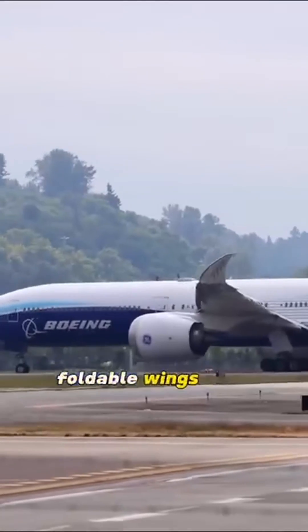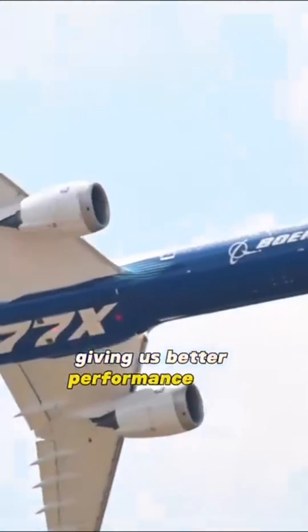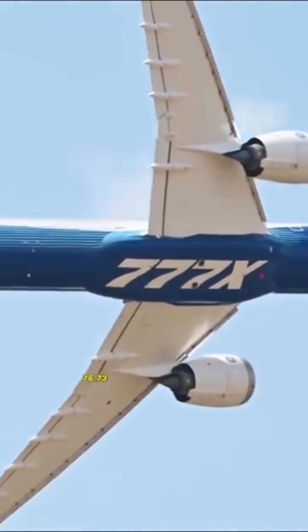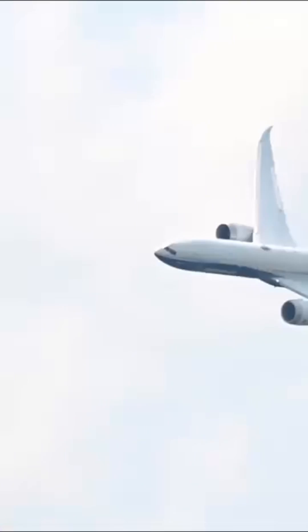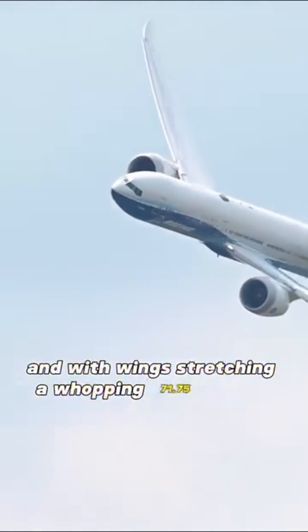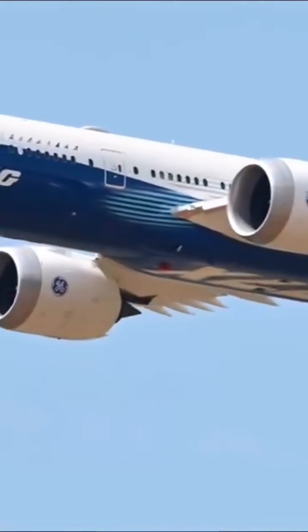Foldable wings, baby. They add an extra six meters to the wings, giving us better performance and efficiency. The Boeing 777X is a beast: 76.73 meters long, 19.68 meters high, with wings stretching a whopping 71.75 meters, and it weighs in at a hefty 351.5 tons on takeoff.